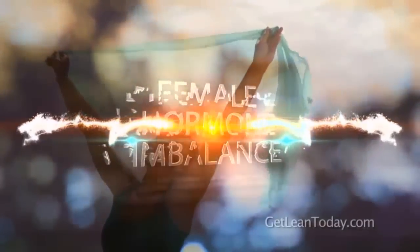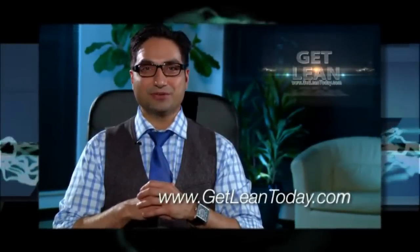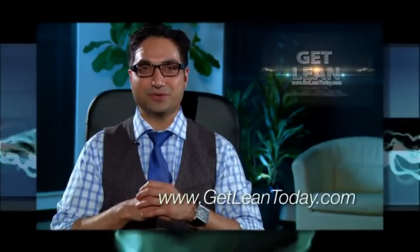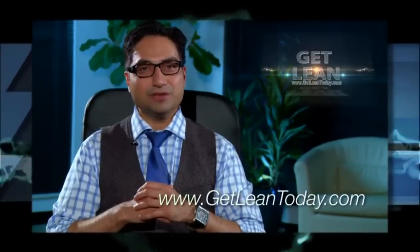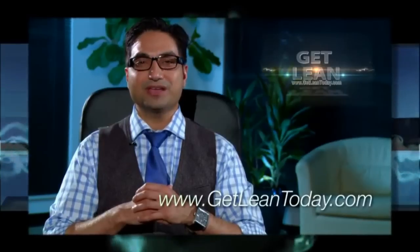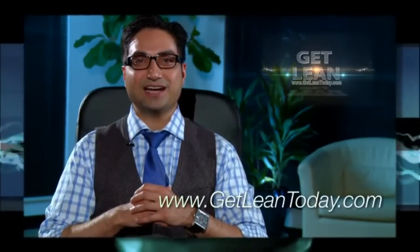This is Dr. Raj Banerjee. Thank you for watching this video and stay tuned for the next one. Please like the video and subscribe to my channel so I can continue making these videos for you — your support is appreciated. Leave a comment below letting me know what other videos you'd like to see, and please visit my site getleantoday.com.